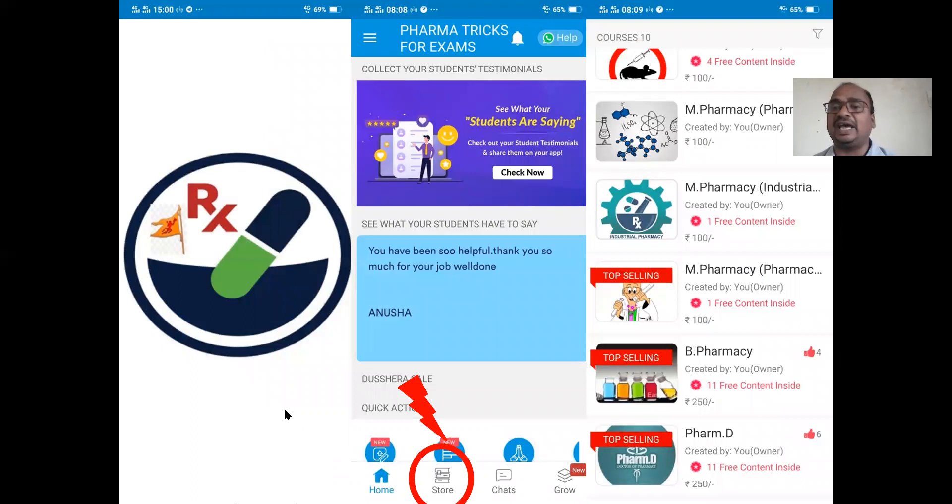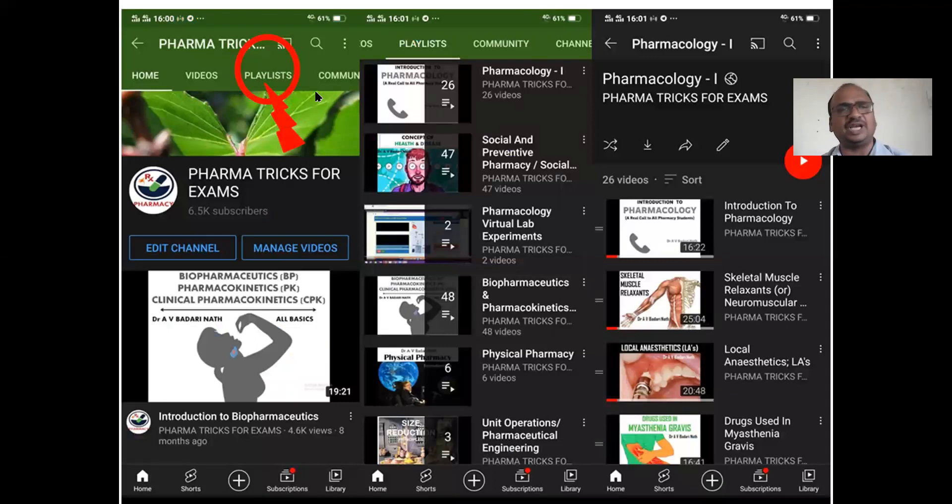This is my mobile app. All my presentations are available in PDF format — essentially notes. You can write the same things in your examination and get more than a distinction. No need to purchase any textbook. Download the app from the Google Play Store, open it, go to the store option, and you will find M-Pharm, B-Pharm, and all courses. Also, on my YouTube channel, go to the playlist option where all videos are arranged subject-wise and topic-wise.